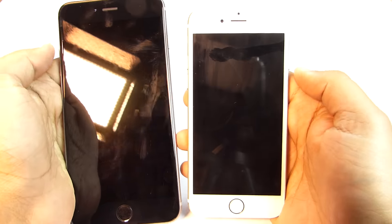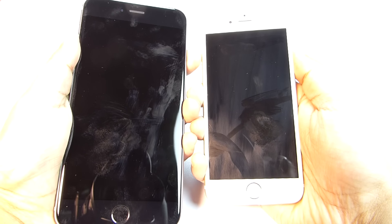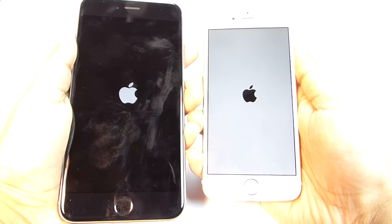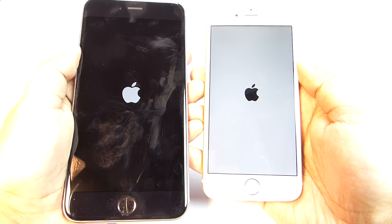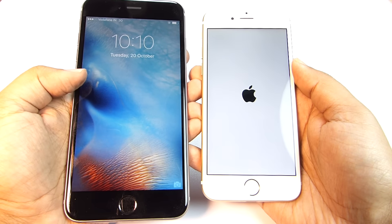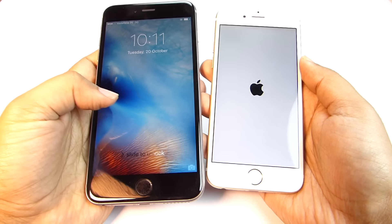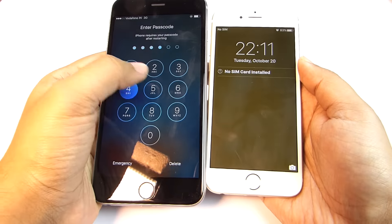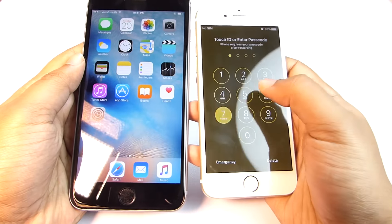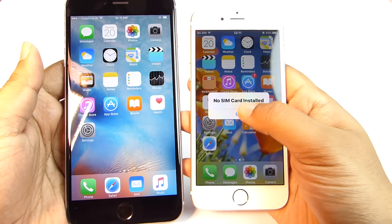Next I'll do the boot test. I'll switch on both phones and see what happens. The iPhone 6s Plus is ready as expected and it took around 15 or 16 seconds. On the other hand, the iPhone 6 is still booting — it took around 25 seconds. This makes sense because there are lots of data, messages, contacts, and photos on the device.